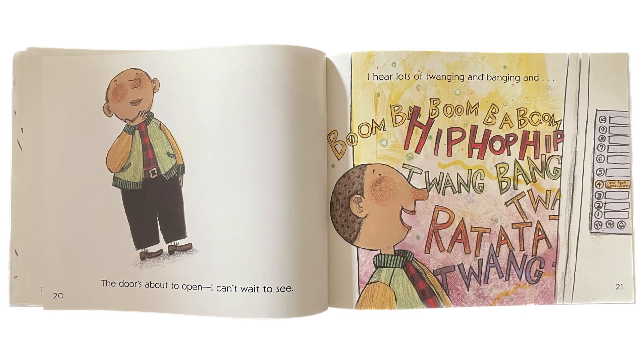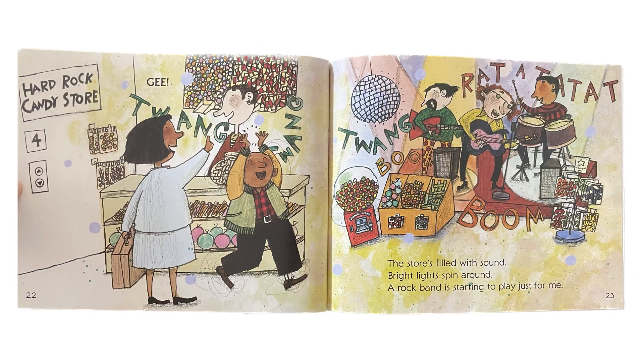The door's about to open. I can't wait to see. I hear lots of twanging and banging and... Gee! The store's filled with sound. Bright lights spin around. A rock band is starting to play just for me.